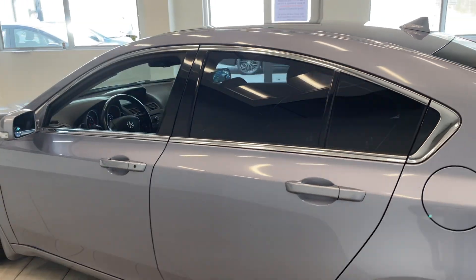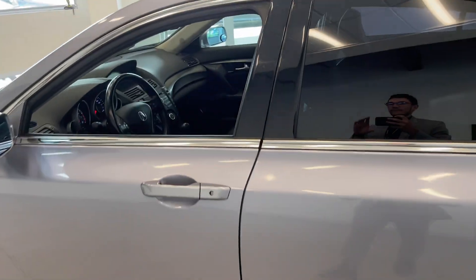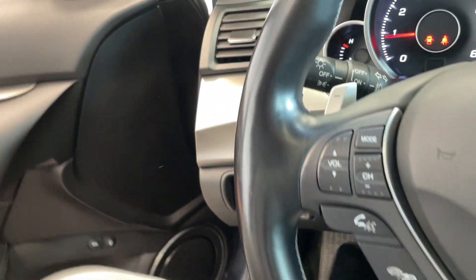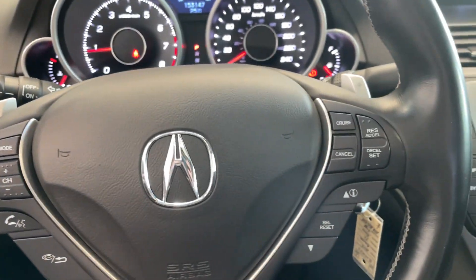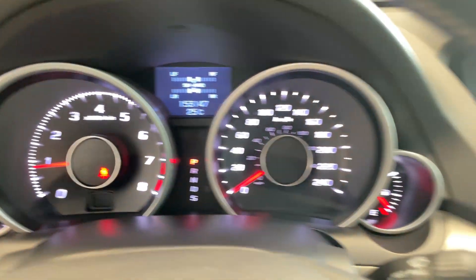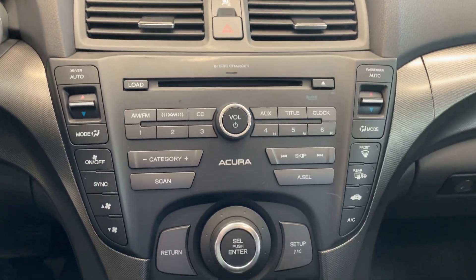Again, this colour is a nice light grey, I really like it. Taking a look at the inside, of course with Acura you've got the full leather interior. All your steering wheel controls there, along with the paddle shifters. This vehicle only has 153,000 kilometres. Got all your controls.